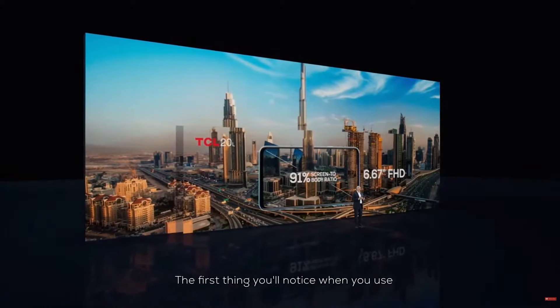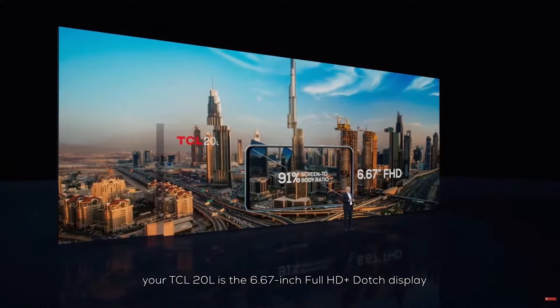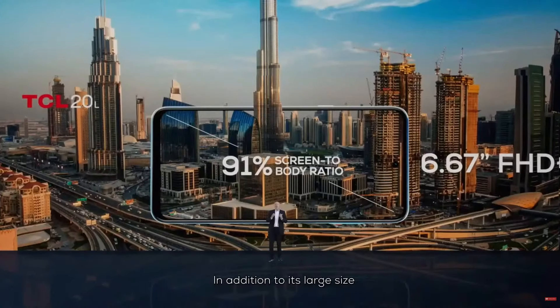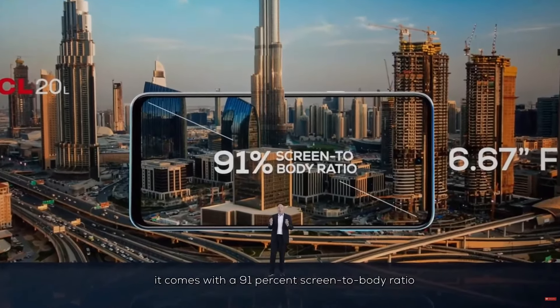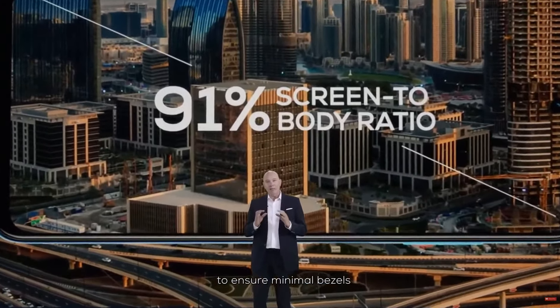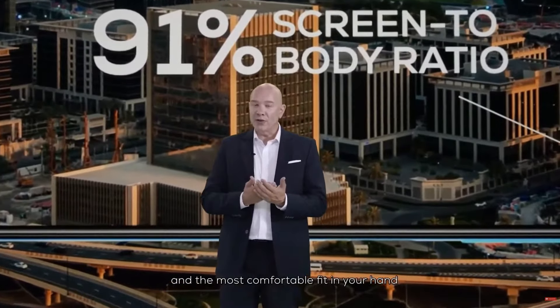The first thing you'll notice when you use your TCL 20L is the 6.67-inch Full HD Plus display. In addition to its large size, it comes with a 91% screen-to-body ratio to ensure minimalized bezels and a most comfortable fit in your hand.